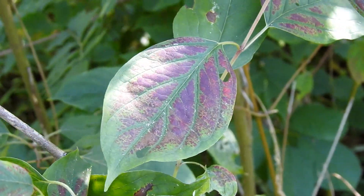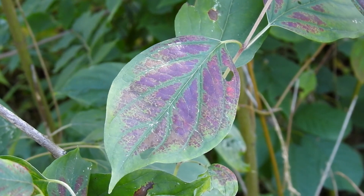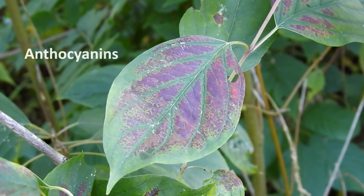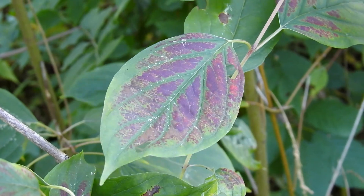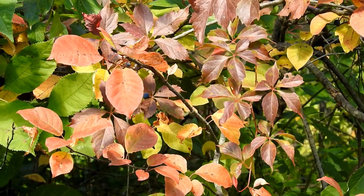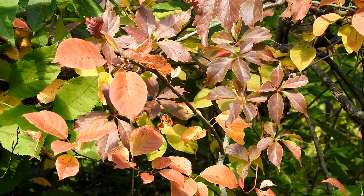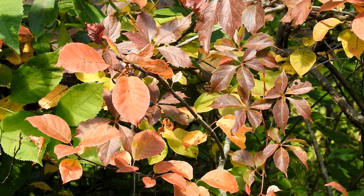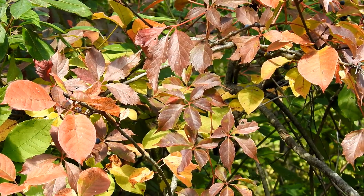Yellows and oranges aren't the only colors we enjoy though. Reds and purples also decorate our favorite trees. These showy colors are courtesy of another group of pigments in the cells called anthocyanins. Unlike chlorophyll and carotenoids, anthocyanins are not present throughout the summer growing season. Their formation begins in late summer and is a bit more complex. As the weather gets colder and the days get shorter, the sugar in leaves accumulates and the production of anthocyanins is triggered, giving our leaves a fresh new look of red and purple.